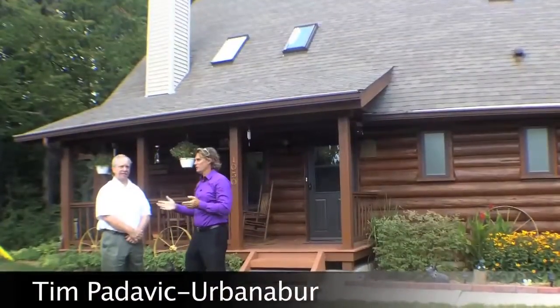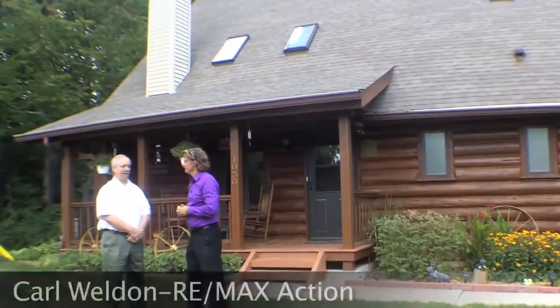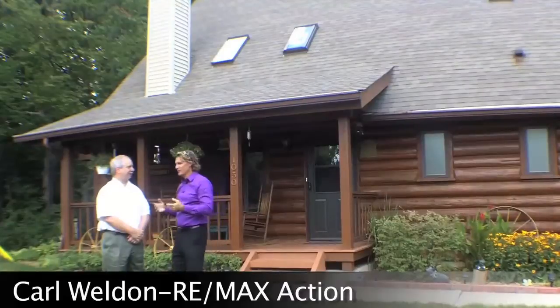Hey, this is Tim Padovic with Urban Neighbor. I'm here with Carl Walden of RE-MAX Action. Hi, how are you, Tim? Pretty good, and we're in Addison.